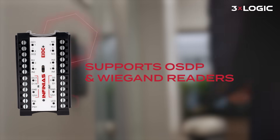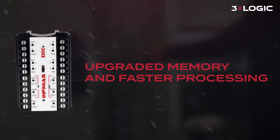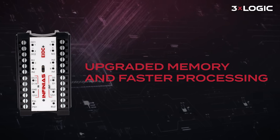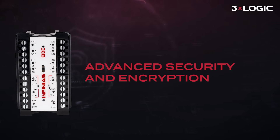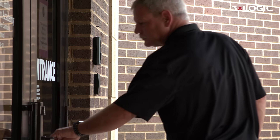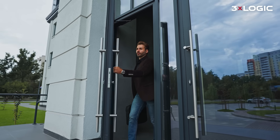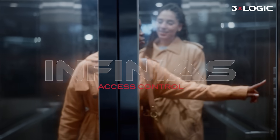EIDC+ supports OSDP and Wiegand readers so you can modernize at your pace. With upgraded memory and faster processing, commands stay responsive and events stay on track. Pair EIDC+ with Infinia's software to deploy on-prem or in the cloud, and manage doors, people, and policies from one place.